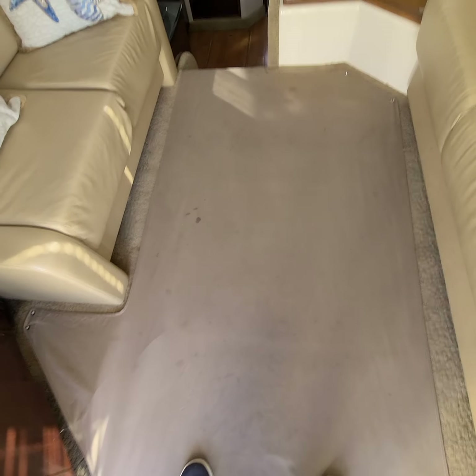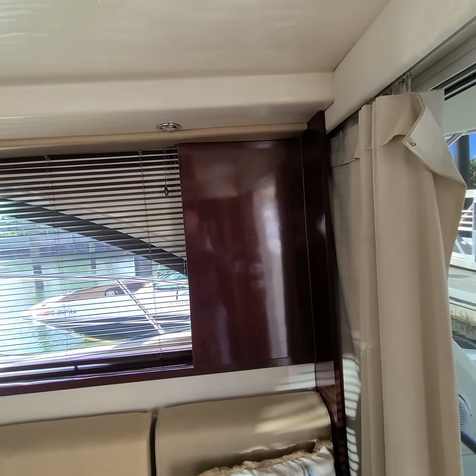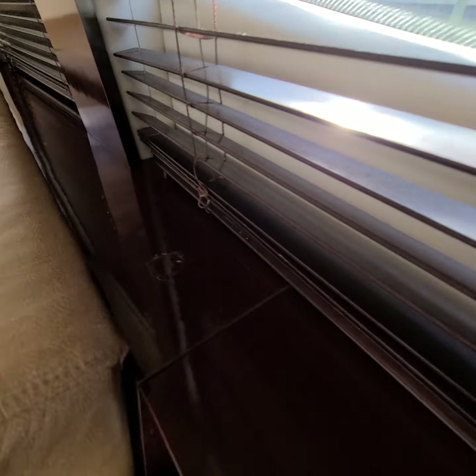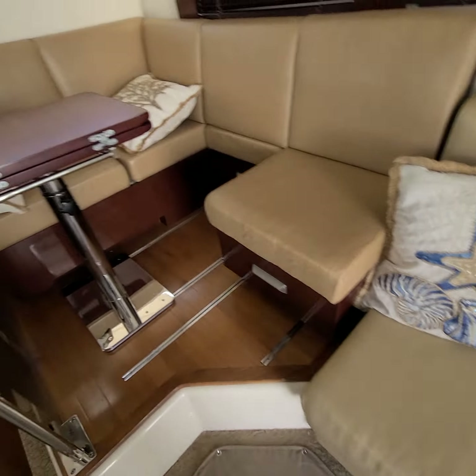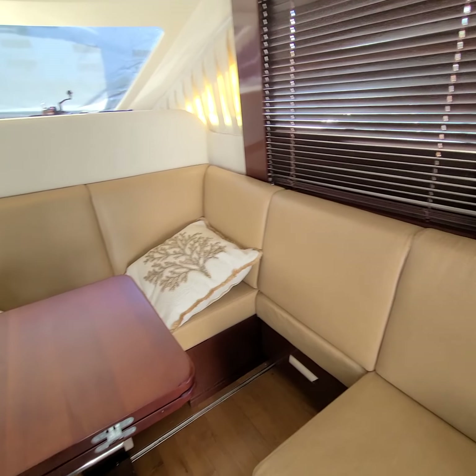It's got a carpet runner — it could be cleaned. The wood and the windows look nice. Little spot on the wood there. This is gonna turn into a bed; the wood here as well.